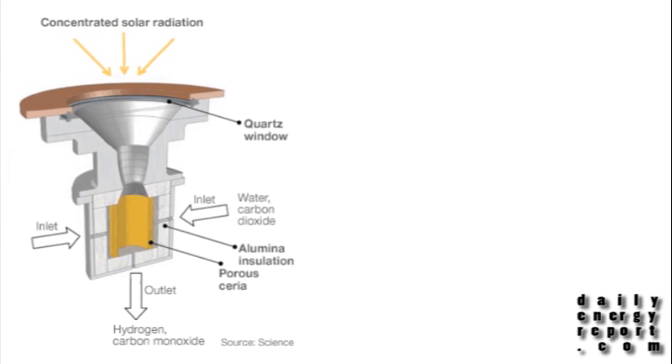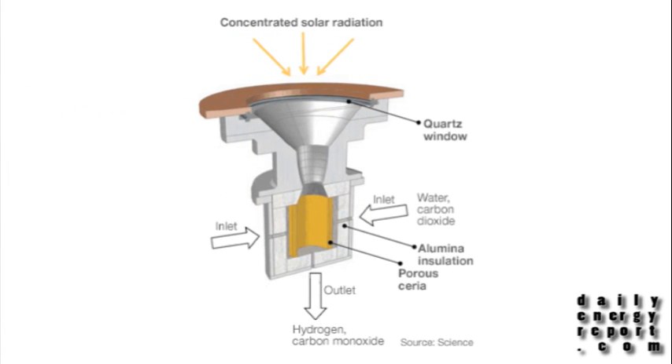Researchers in the U.S. and Switzerland have developed a prototype using a quartz window to concentrate sunlight. The metal oxide will then heat up and release oxygen. If water is pumped into the device and comes into contact with ceria, the oxide will strip the oxygen from the water and the remaining hydrogen can be used to fuel hydrogen fuel cells in cars.